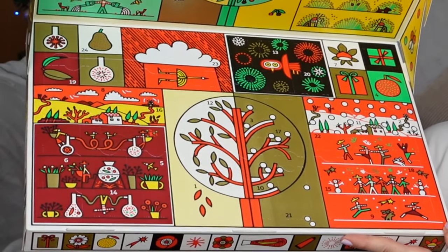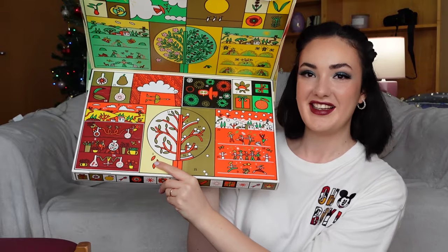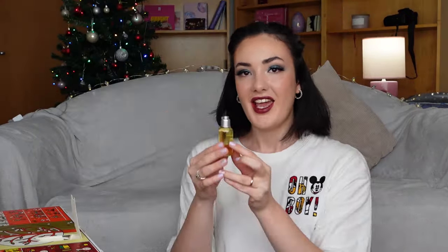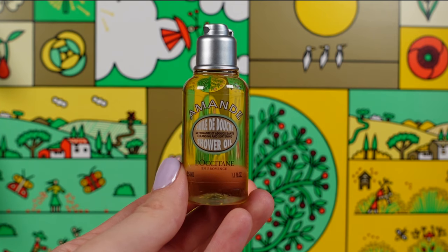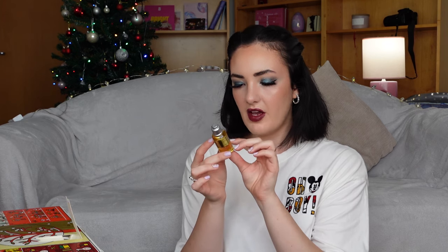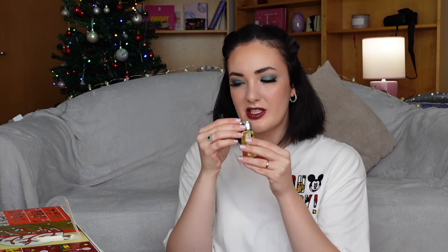The first door — where is the first door? So here it is, our number one. In the first door, we instantly find L'Occitane Almond Shower Gel. This is cleansing and softening. It has 35ml or 1.1 oz. The scent is very refreshing and a little bit sweet.